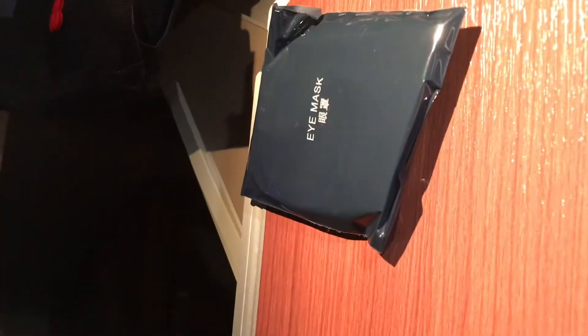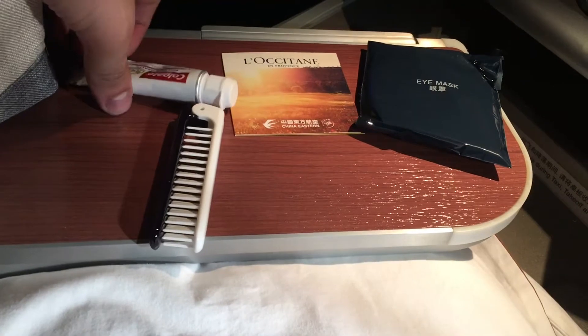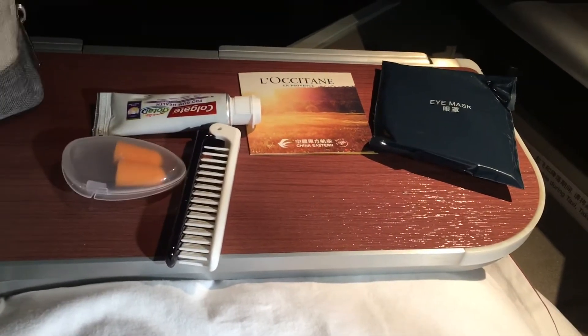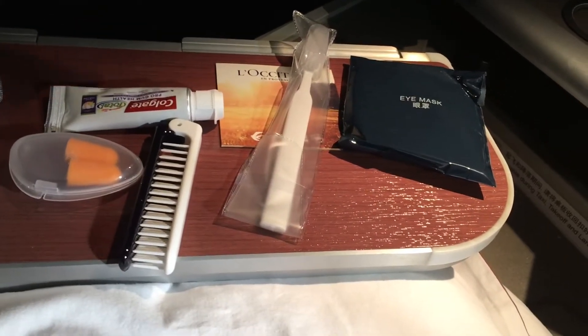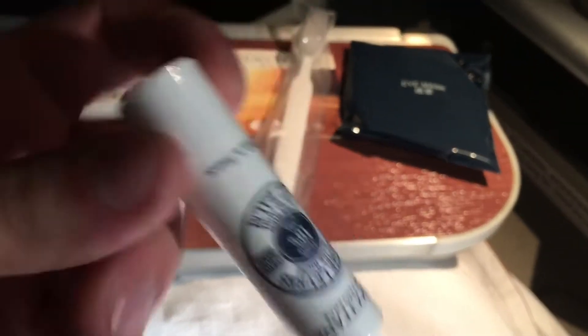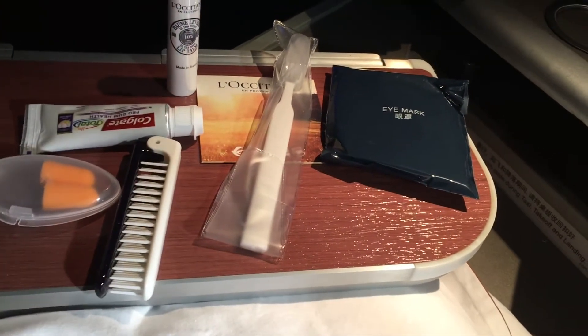Here we have the amenity kit, provided by Luar Cotain. We have an eye mask, a typical hairbrush, toothpaste, and other items included were floss, earplugs, toothbrush, and of course your typical Luar Cotain lip balm, face cream, and hand cream. It's a pretty decent amenity kit.